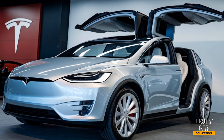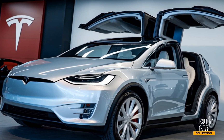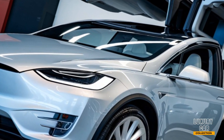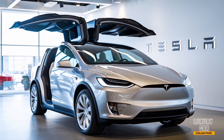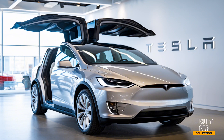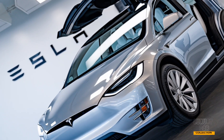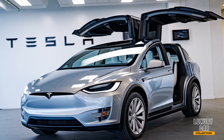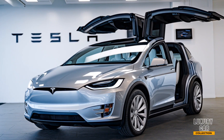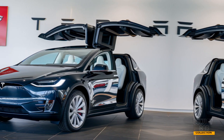Now, let's get into the performance. The 2025 Tesla Model X comes with dual and tri-motor options, offering blistering acceleration and impressive range. The tri-motor Plaid variant can rocket from 0 to 60 mph in just 2.5 seconds, making it one of the fastest SUVs on the planet. And with a range of up to 350 miles on a single charge, range anxiety is a thing of the past. Tesla's updated battery technology and improved regenerative braking also ensure that you get the most out of every charge.